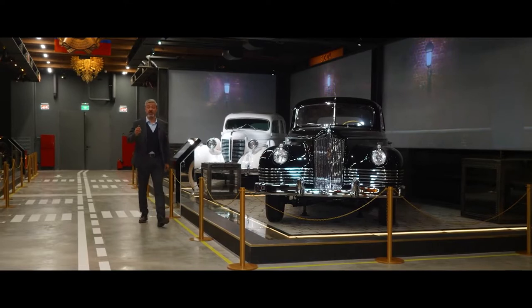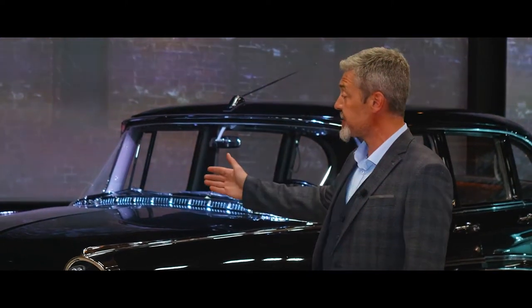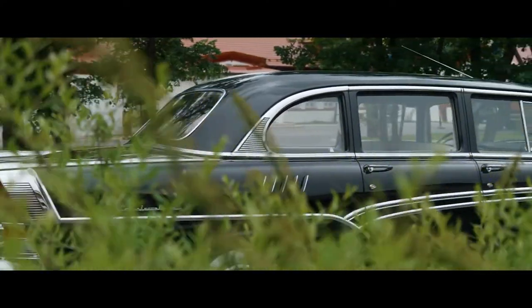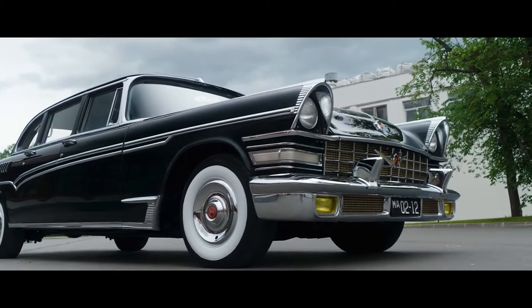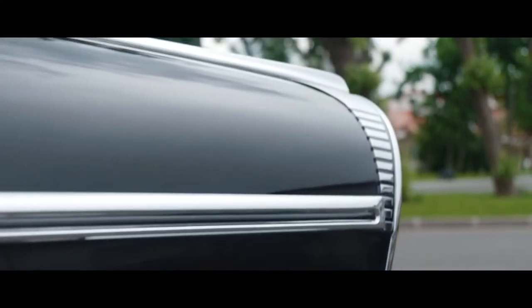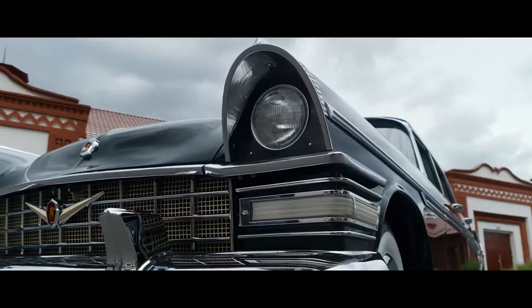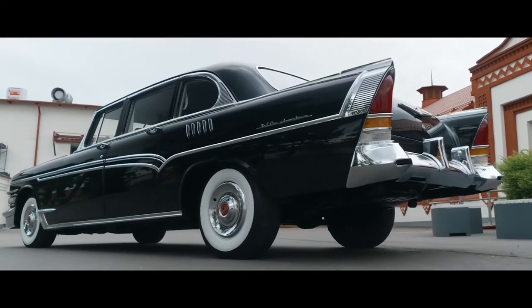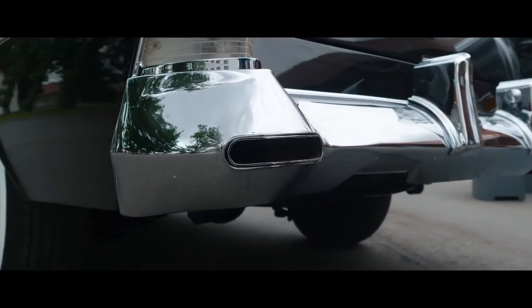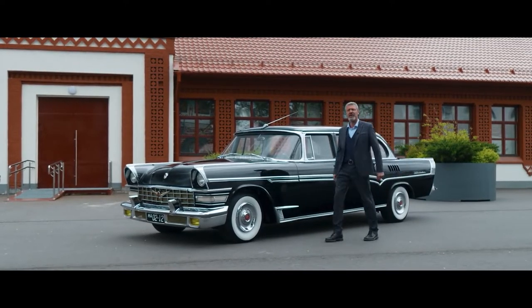Having got to the museum for the first time, I did not even doubt where to start the cycle of stories prepared for this date. Even among government cars there is a car I have been looking for a long time. The appearance of new government cars was most often associated with the emergence of a new government figure — the General Secretary.